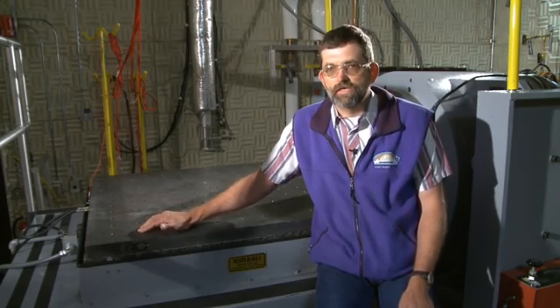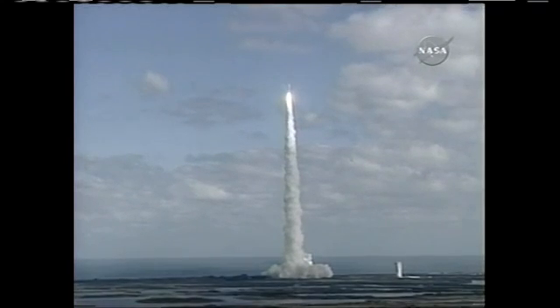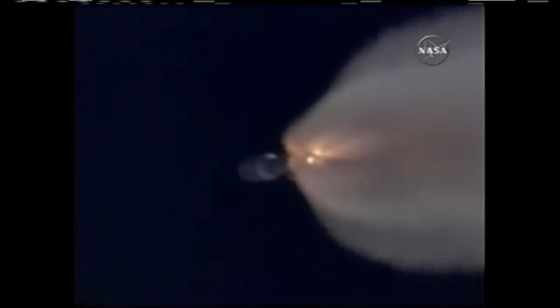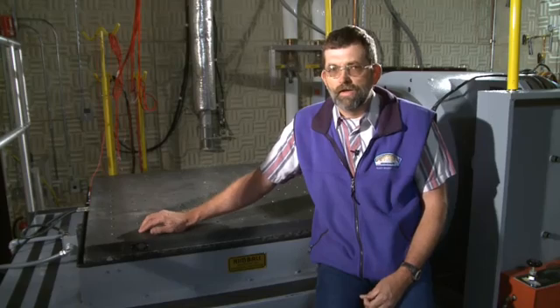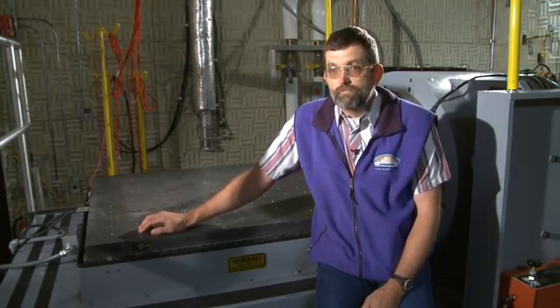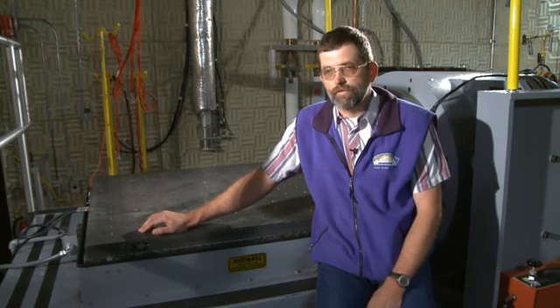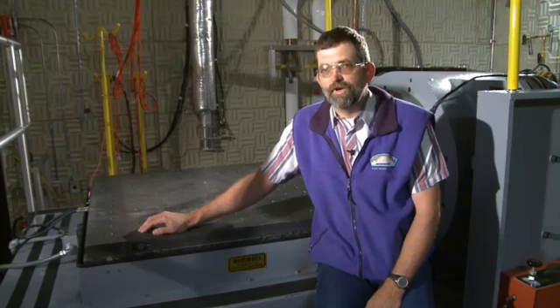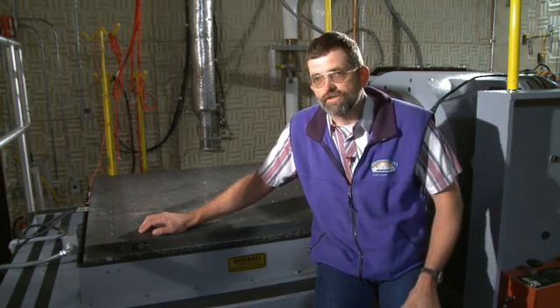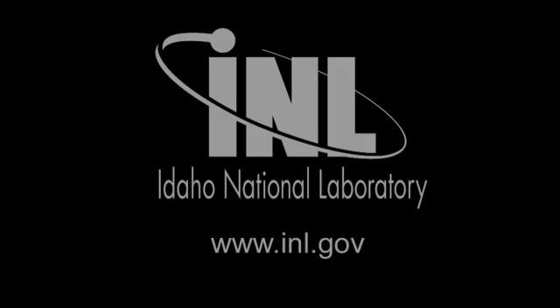Just this month, the Pluto New Horizons launch that we did in 2006 is halfway to Pluto, and that's just kind of mind-boggling. That's something that we actually built here at the INL headed to some place that no other spacecraft has gone. Going to Pluto is pretty exciting, and I'm actually hoping I'm still around when they collect the data and we get to see what that planet actually looks like.